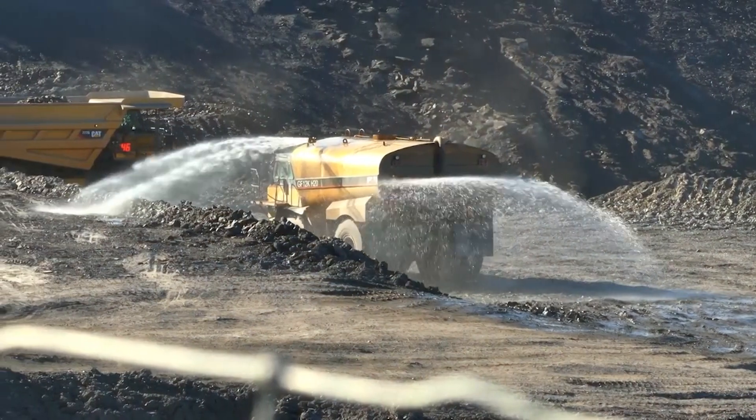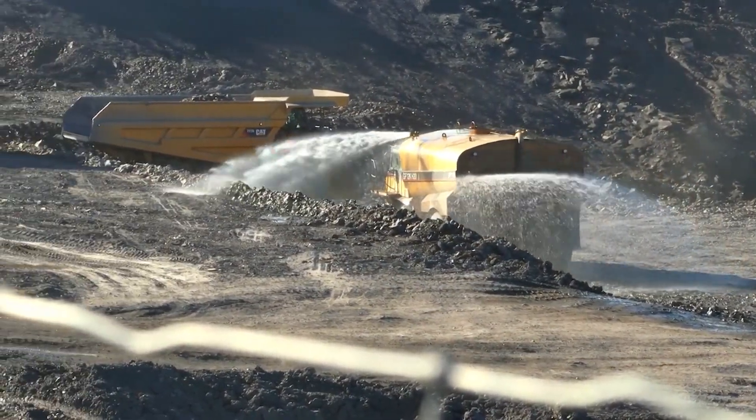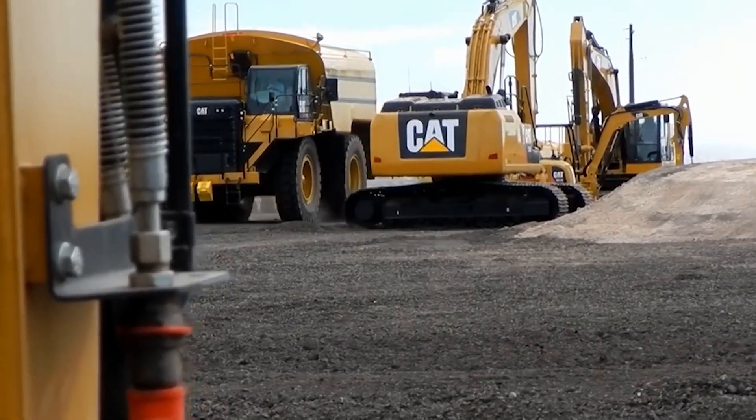More than a water truck, it embodies hope, proving that even in the driest deserts, technology can make the impossible possible.